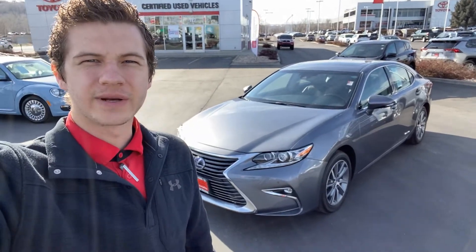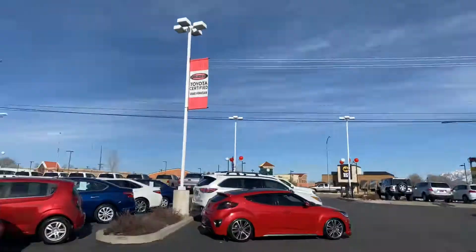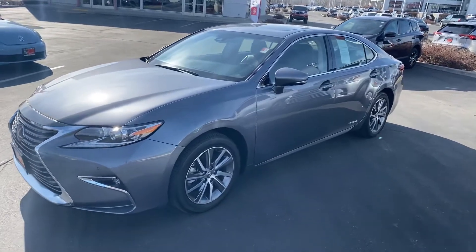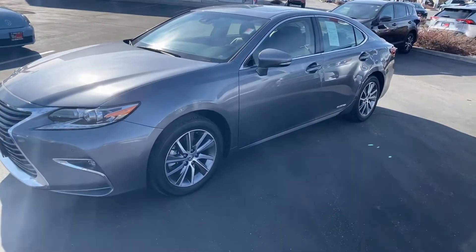Hey, good morning Cody, it's Kid here with Tony Divino Toyota. Just want to give you that quick walk-around video as I had promised to you. So this is the one right here in all its glory, and I did a little personal walk-around — this thing for 2017 is almost as good as you can ask for.